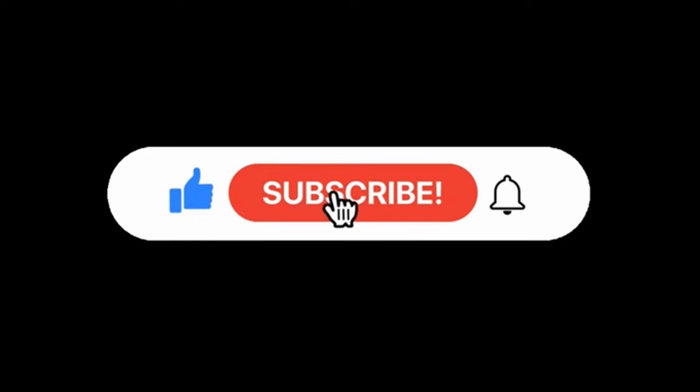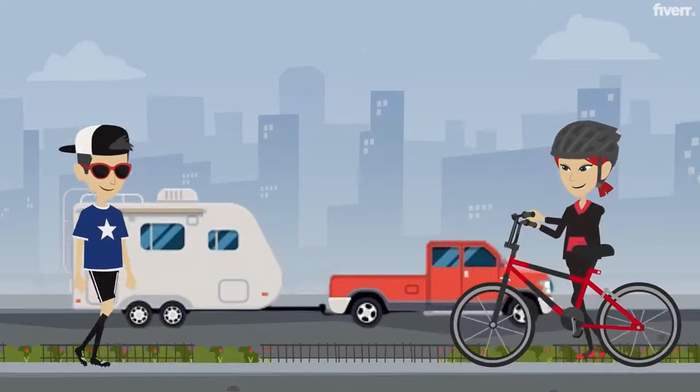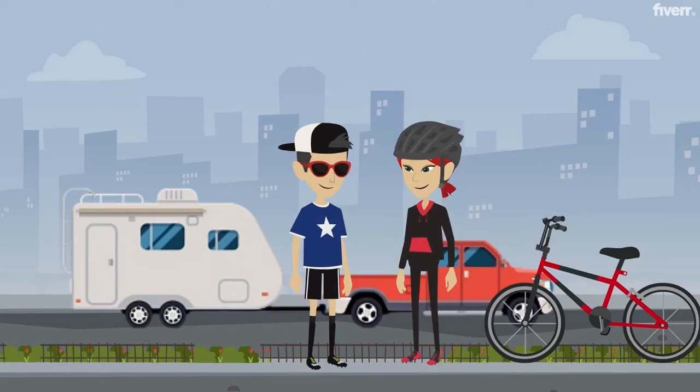Everybody has lots of storage options for their RVs — take advantage of them. Make sure things aren't rattling around. Right now I'm standing in a really hot RV — we just have solar so I can't turn on the air conditioner. We've done some stowing and we've done some going, and we hope you got something out of this video. If you have any storage tips, let us know below — we can all use the help. Please give us a thumbs up, subscribe, and ring that bell so you get notifications when we have new videos out. We'll see you on the trail.